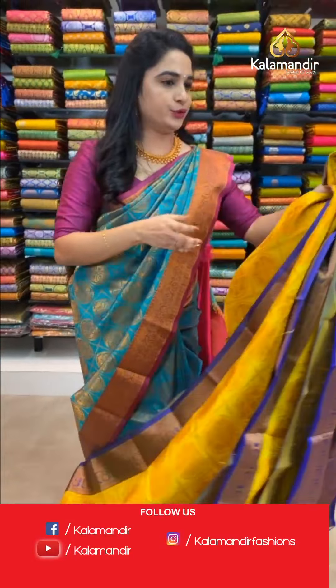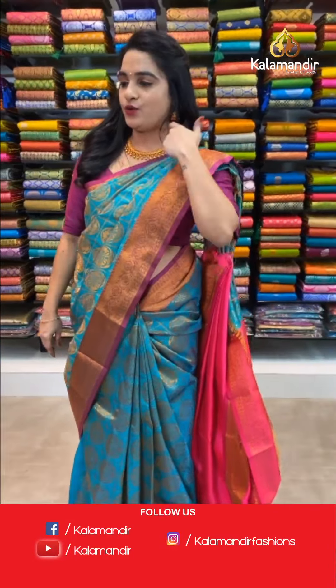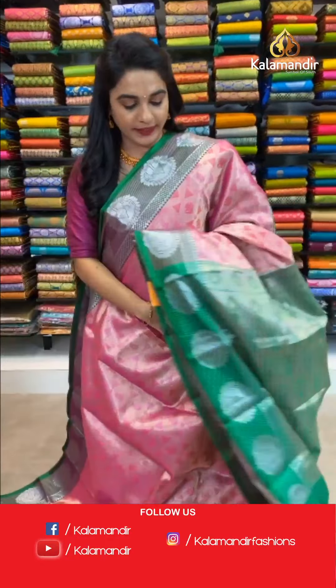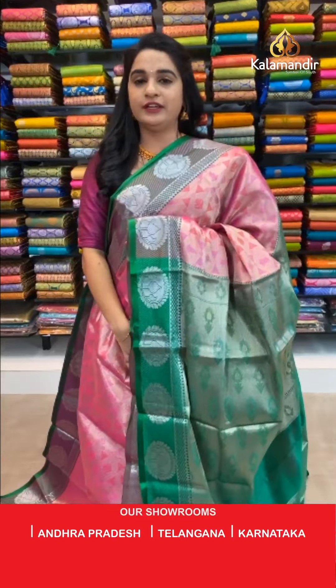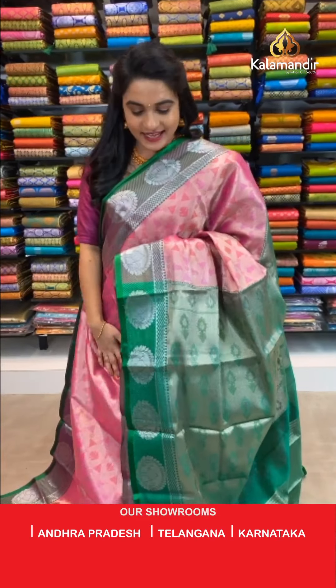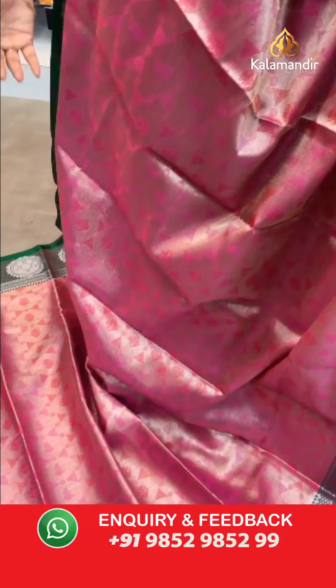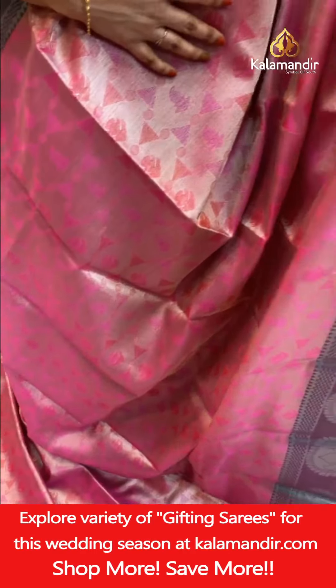Let's check one more beautiful saree — pink and green color combination, also a very familiar one, and one more pattern.